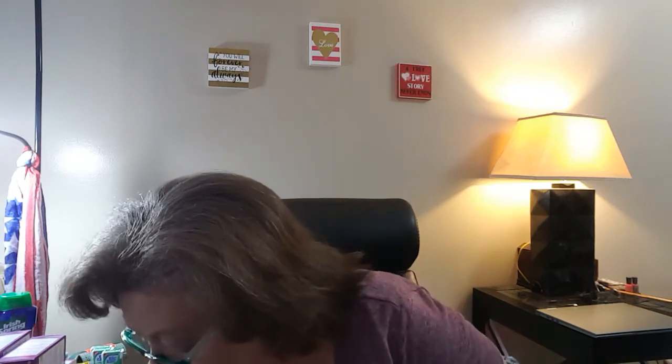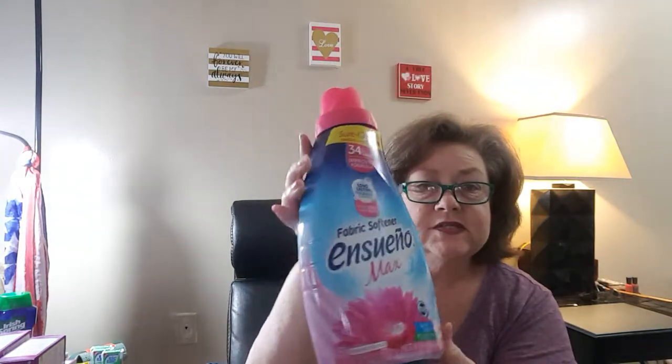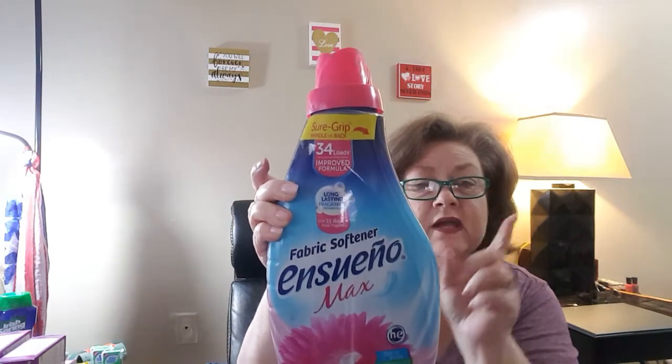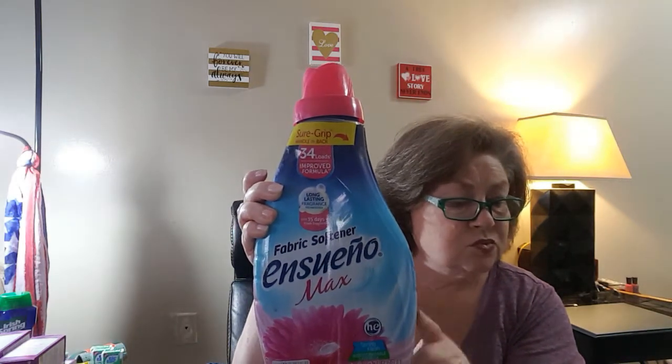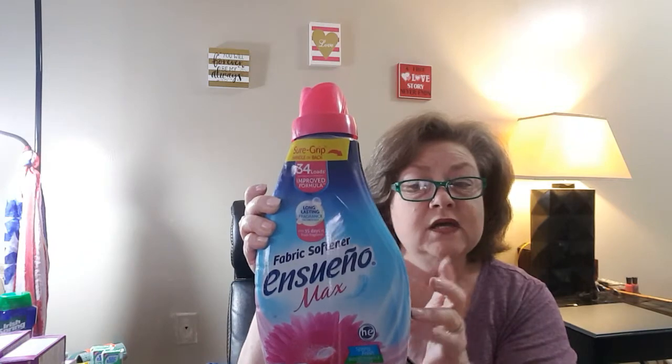In each of those transactions I also did the Ensueno fabric softener. This is $2.67 at our store and it is 45 ounces. I had a $1 coupon off, making it $1.67, and then Ensueno had a $1 rebate. So I did this three times and got these for $0.67 each. I did one of these with each of the Tic Tac transactions.